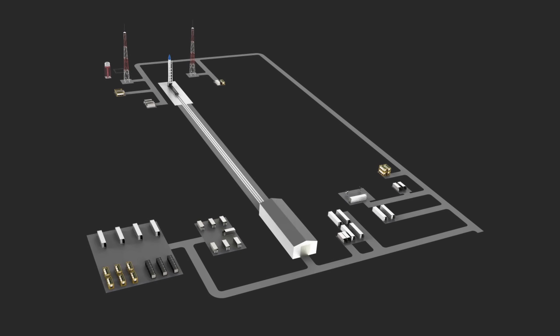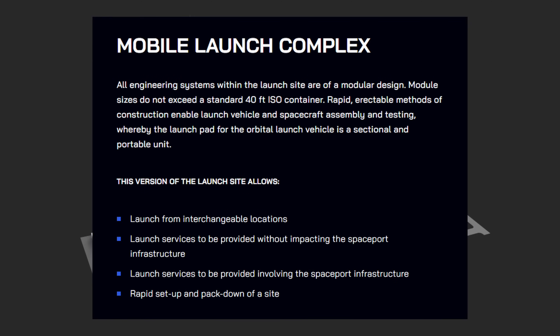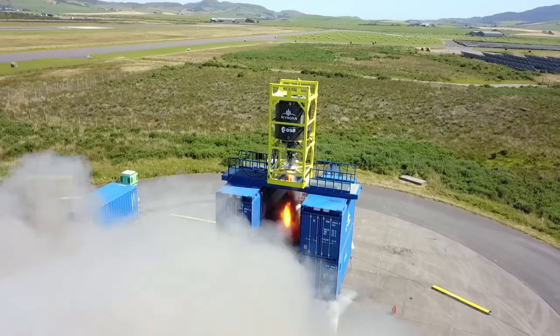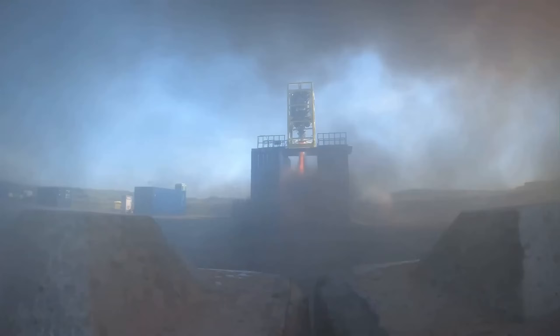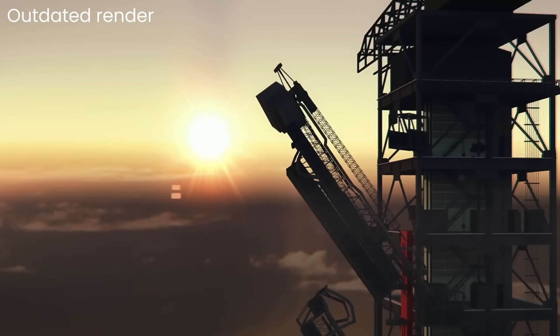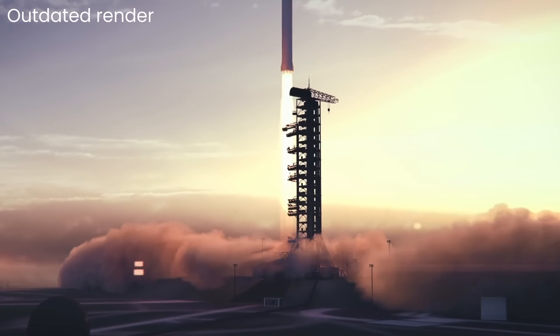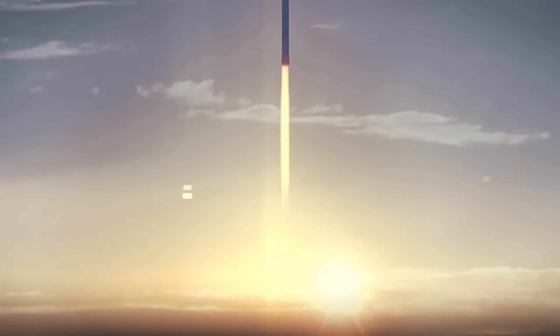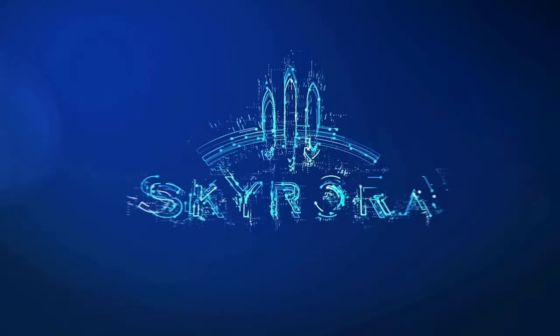Skyrora is also attempting a mobile launch infrastructure, which allows for interchangeable launch locations and minimal changes to existing spaceports. On May 26, 2022, they did a hot-fire test of their Skyforce engine, and if all goes well, we could see a launch no earlier than the end of 2025 from the Saxifort spaceport in Northern Scotland. I really hope Skyrora succeeds, because this rocket is awesome.